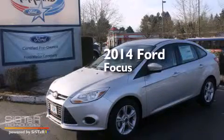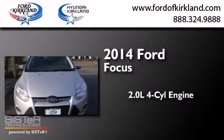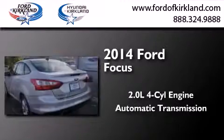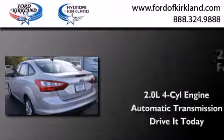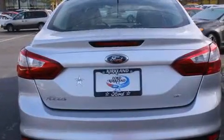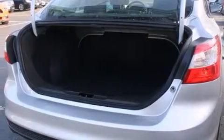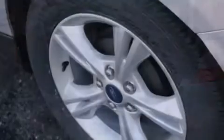This is a brand new 2014 Ford Focus. It has a 2.0-liter four-cylinder engine and an automatic transmission. Its top features include Bluetooth cell phone integration, a locking rear differential, aluminum wheels, and traction control and stability control systems.